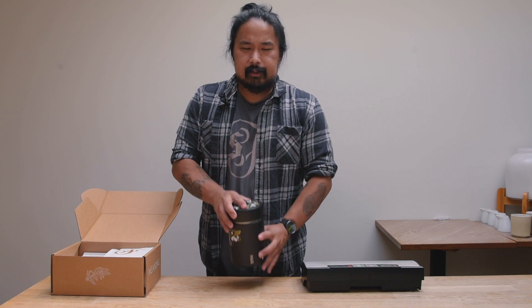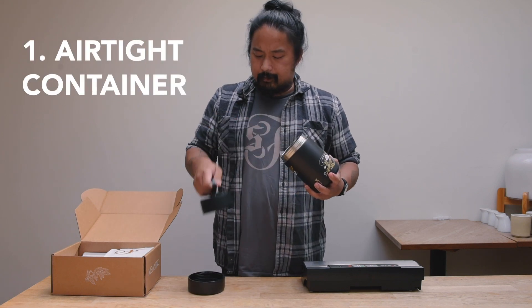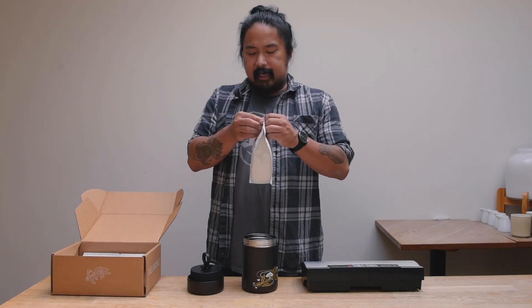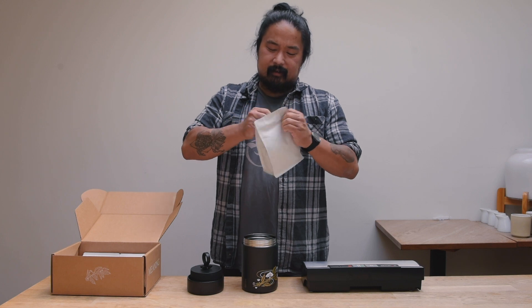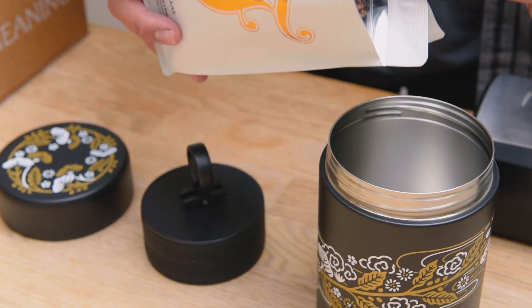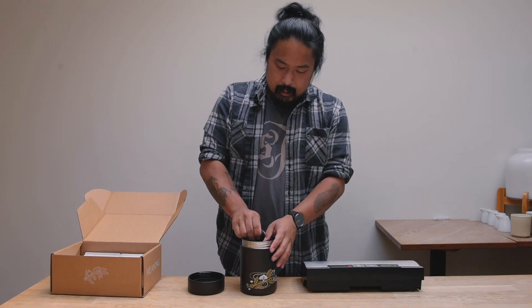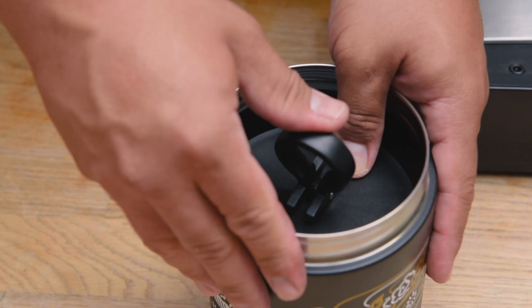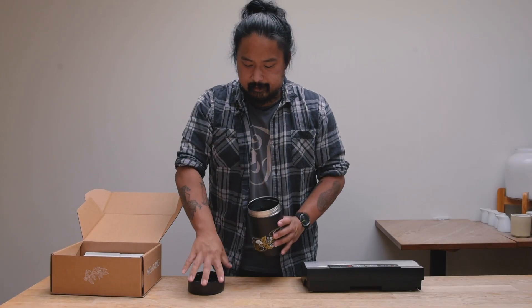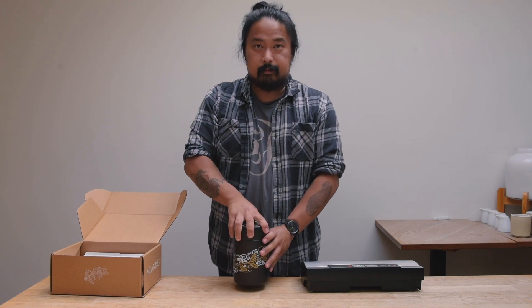Second, you can store it in an airtight container. You can use a mason jar, or something with a built-in vacuum pump, but we have these nifty vessels from Miir. Just transfer the coffee in — these have a nifty pump, so you drop the coffee in, tilt it, and it creates a seal. And again, store it in a cool dark place.